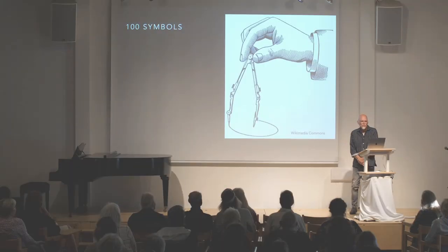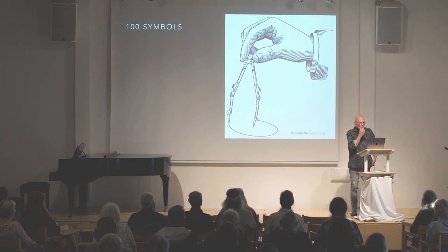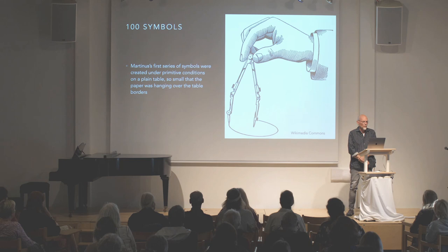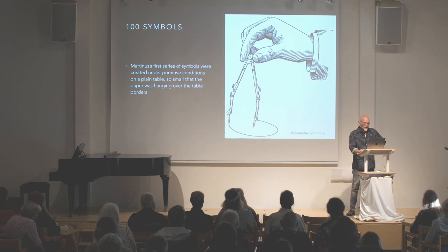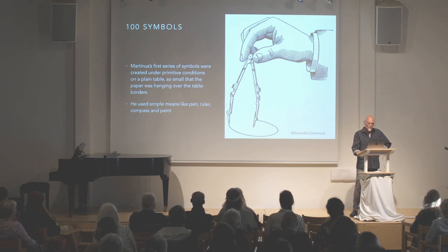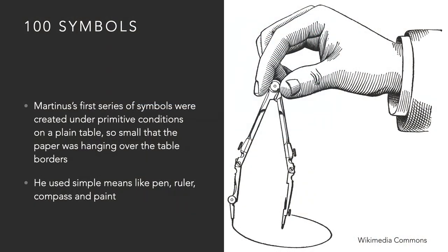In all, Martinus drew 100 symbols over the years. His first series of symbols were created under primitive conditions on a plain table so small that the paper was hanging over the table borders. He used simple means like pen, ruler, compass and paint. In the earlier years he did not even use a compass to draw circles, but a needle attached to a thread and a pen.